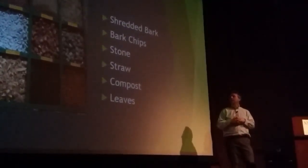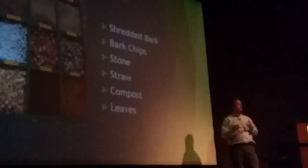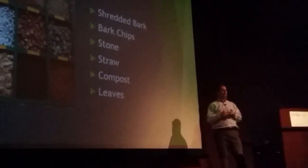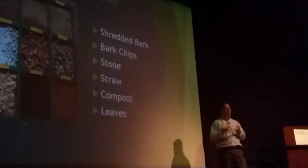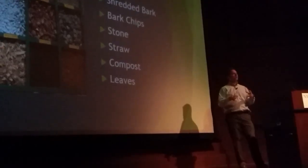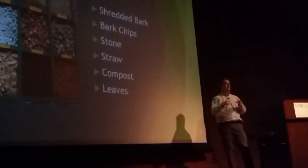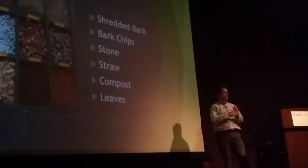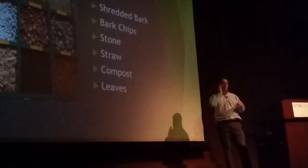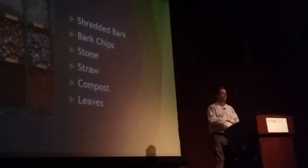Finer-textured mulch is always a better choice in and around the house in a landscaping setting because it looks nicer and it breaks down more quickly. The big chunky pieces can bleach out after a while and don't look so good. I prefer going with a finer texture in a landscaping setting.